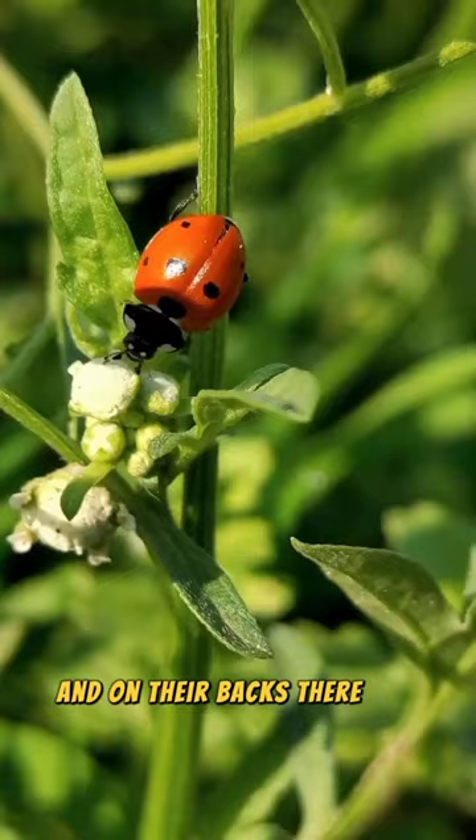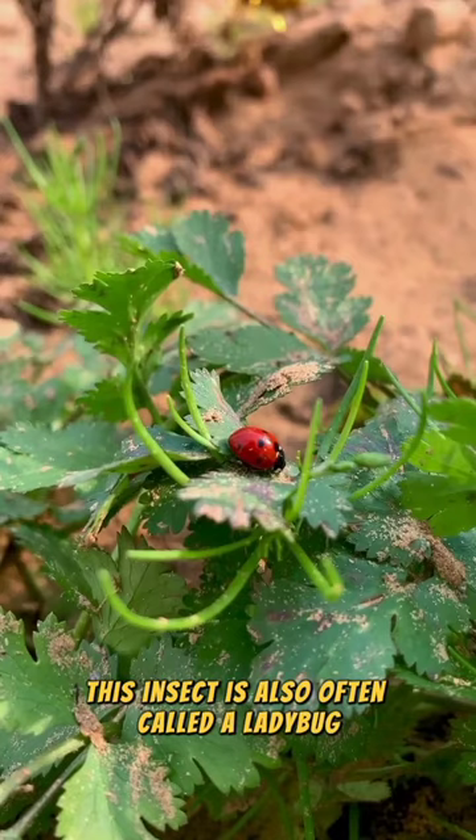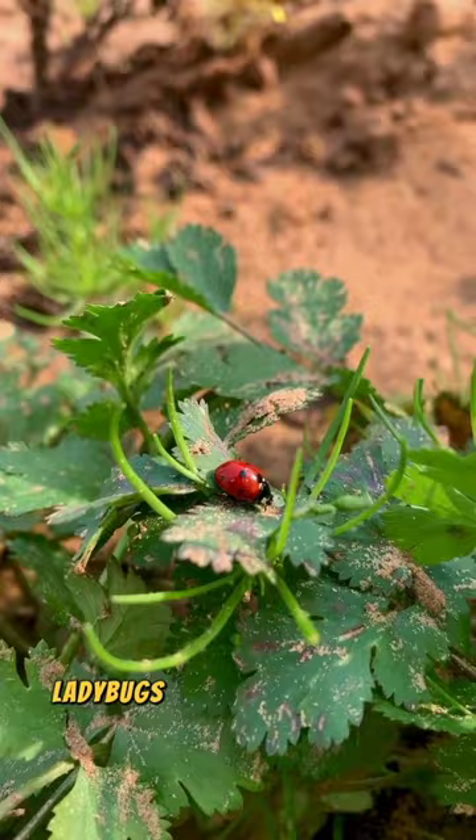This insect is also often called a ladybug, even though ladybugs and coccy beetles are different species. Ladybugs belong to the order Hemiptera, while coccy beetles belong to the order Coleoptera.